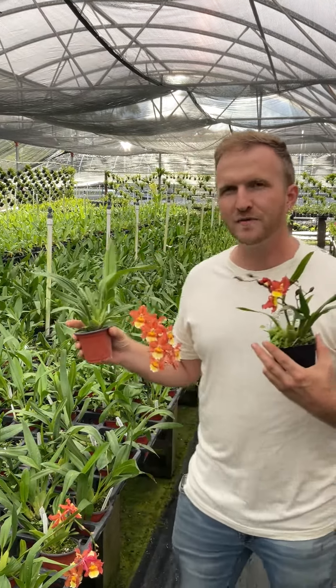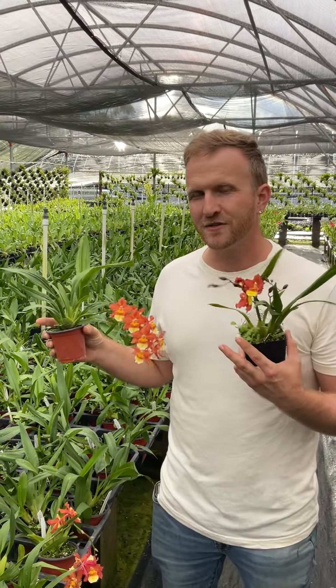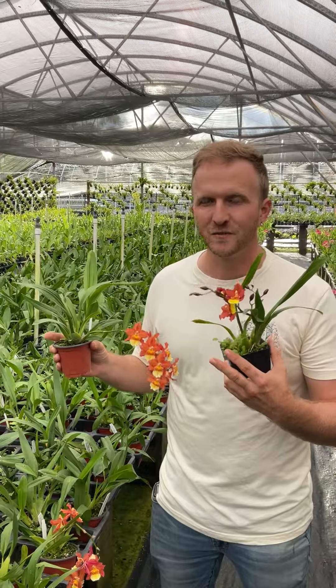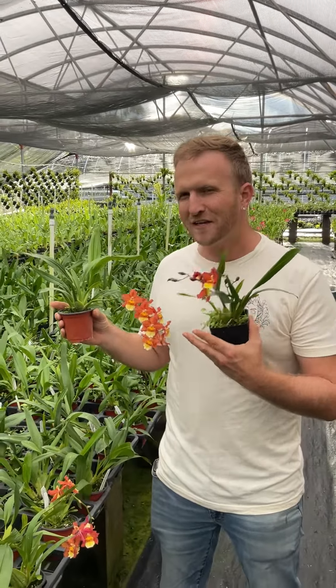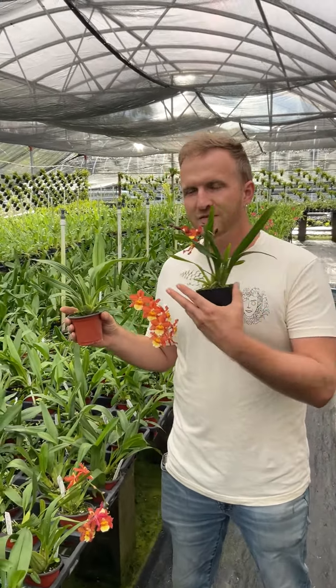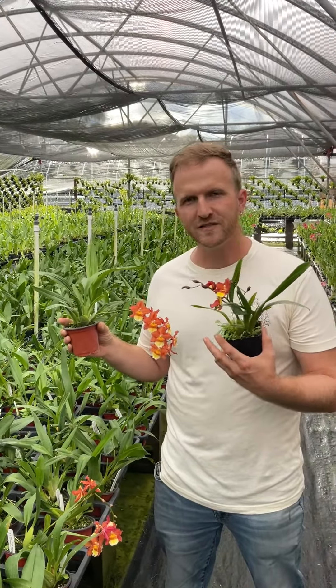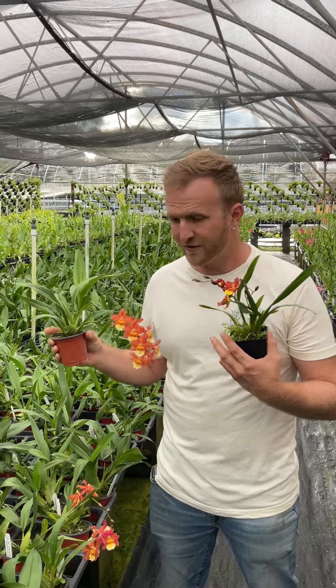That comes from a group of Oncidium relatives that used to be called odontoglossum. Orchid people, especially orchid scientists, love to rename things, so I haven't kept total track of what they're called now. But it gives a much flatter kind of appearance with bigger petals than what you see in normal oncidiums. I think it's super pretty.